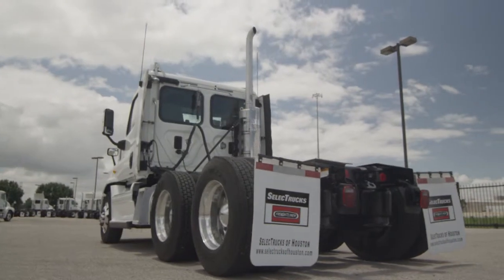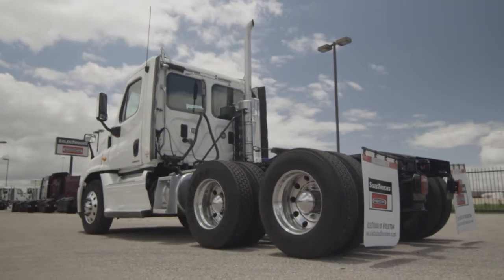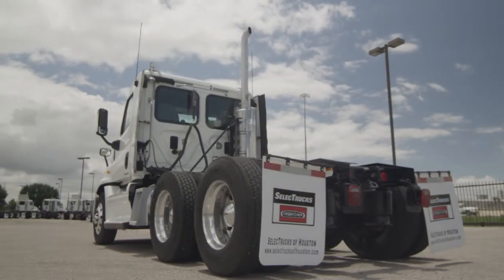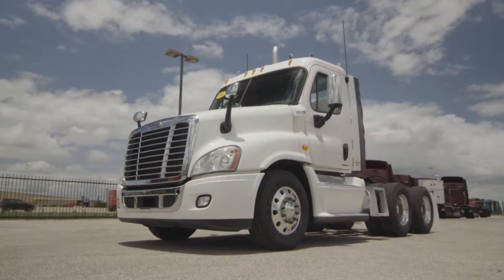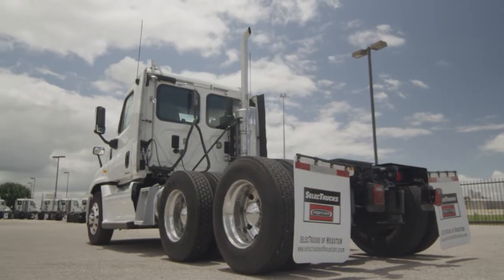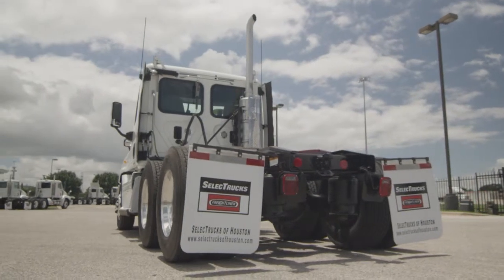This Cascadia features a very fuel-efficient Detroit DD15 455 horsepower engine with a 10-speed transmission and a 3.58 gear ratio, a 234-inch wheelbase, 12,000-pound front axle, 40,000-pound rear axle, air ride suspension, air slide fifth wheel, dual 80-gallon fuel tanks, six brand-new aluminum rims, and 10 brand-new virgin 22.5-inch Michelin tires.